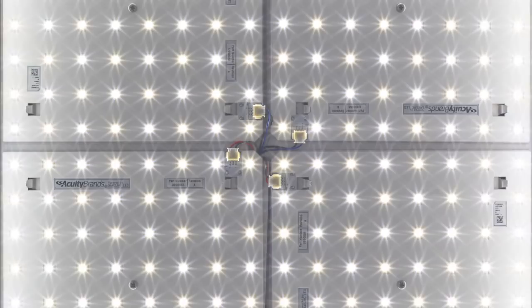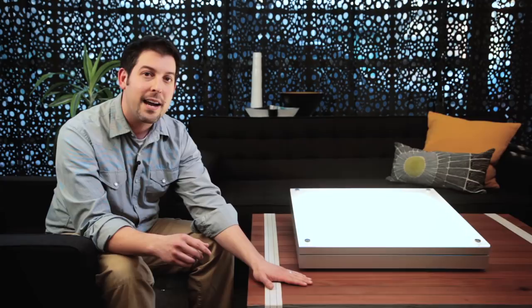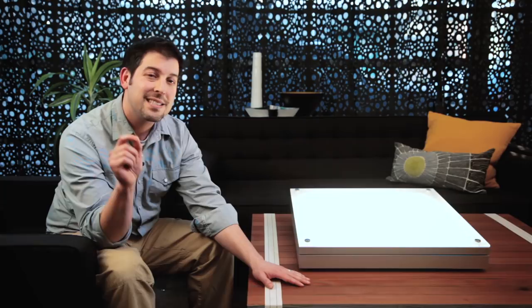Mino is powered by a modular, upgradeable LED light engine that is used across multiple Acuity brands, delivers an initial 3,300 lumens of color consistent light, and is warrantied for five years. Mino produces 93 lumens per watt. When spaced 8 feet on center in an open office environment, Mino generates an impressive 39 foot candles on the work surface while using a frugal 0.62 watts per square foot. Now that's energy efficient.